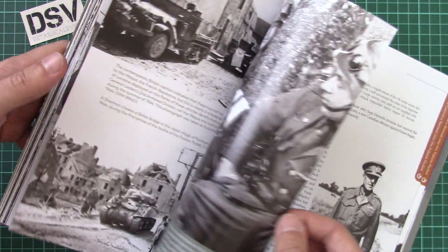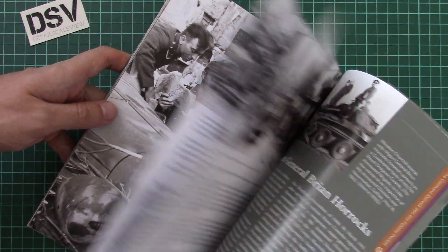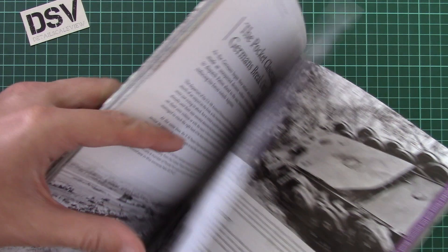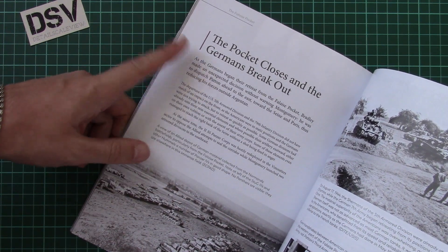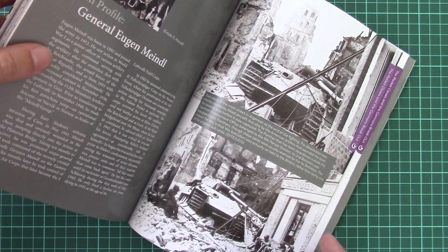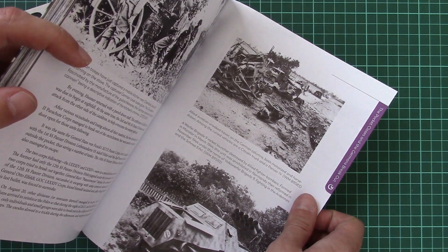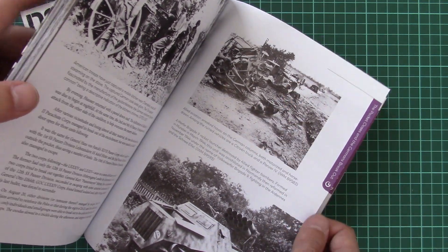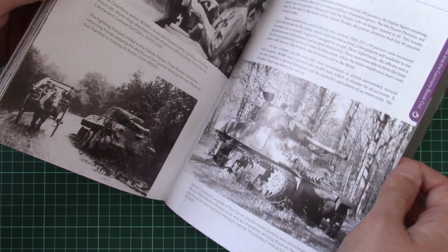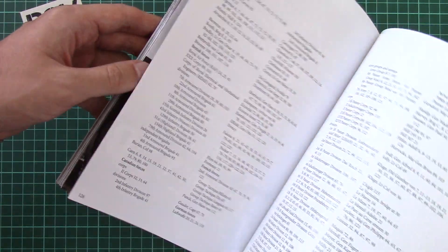Here we have profiles for British tanks, since the British Army participated alongside Canadian forces, and profiles for American vehicles as well. Then there's a quite interesting shot of the 12th SS Panzer Division leaving Orbec in the rain in daylight. You can see Panzer IVs and Panthers as the Germans broke out of the pocket. Here's a destroyed Citroën truck — we know where to get that kit in 1/48 scale — and also an abandoned Sherman next to a Panther, which makes quite an interesting diorama scene.